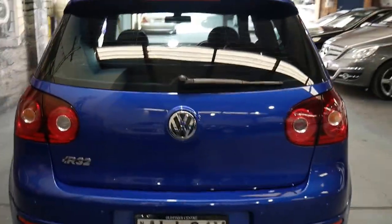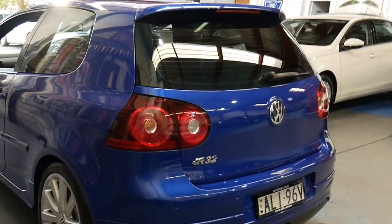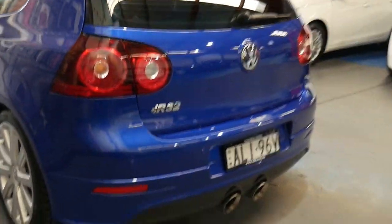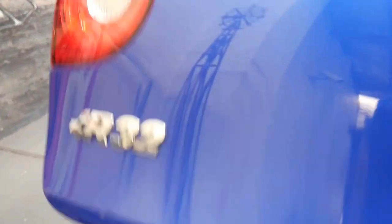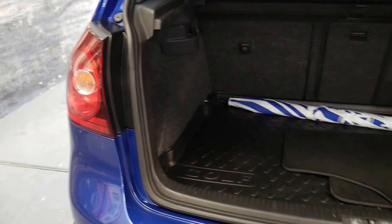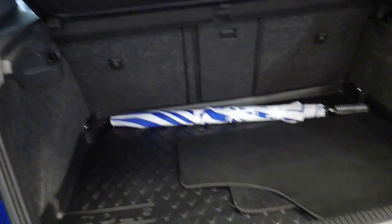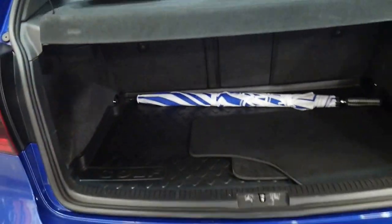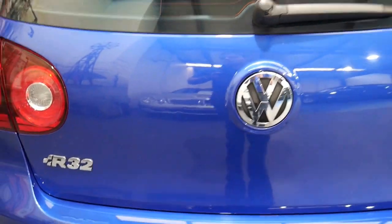It's got some good options as well, like a sunroof and navigation. It was owned by a very fussy person, which I think we all know are the best people to buy cars from. It's even got spare floor mats, a Volkswagen umbrella, and a Golf with a liner for the boot.